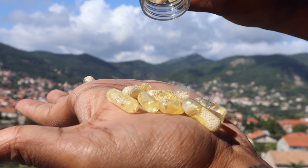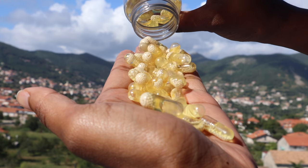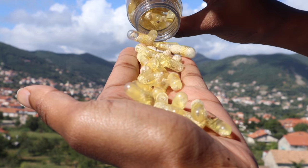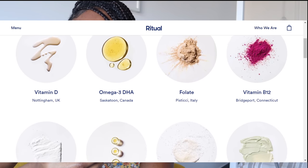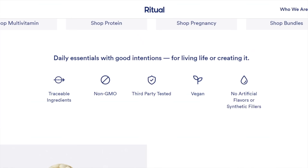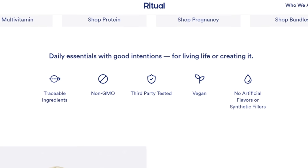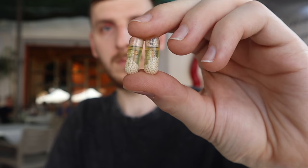For a long time we've been taking vitamins without knowing where they're sourced. With Ritual, that's not the case. Each capsule has nine key nutrients such as vitamin D3, omega-3, B12, magnesium, iron, and vitamin E — so you know exactly what you're putting inside your body. The big plus is that the products are vegan friendly, sugar-free, non-GMO, gluten-free, and allergen-free. Ritual has been a staple for us while we travel because it's not always easy to get a balanced meal on the go. That's why we take Ritual to fill in those gaps.